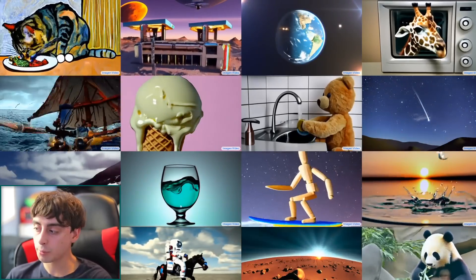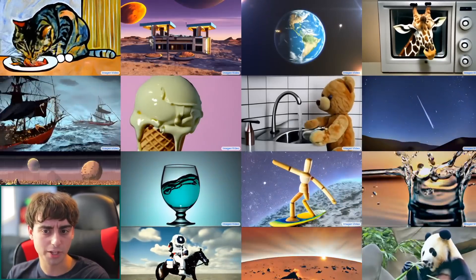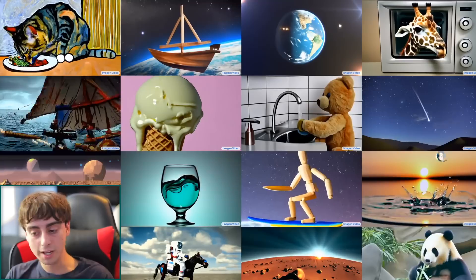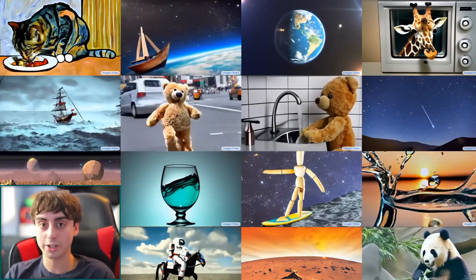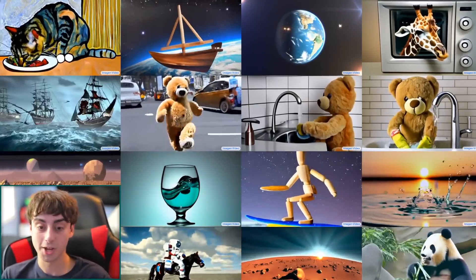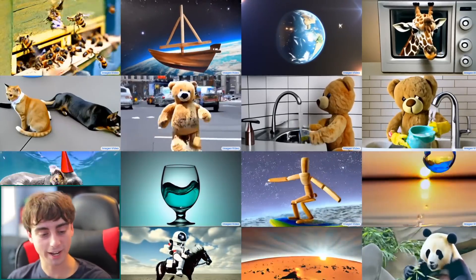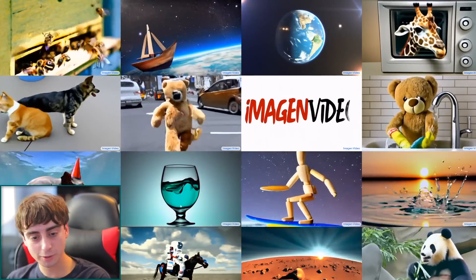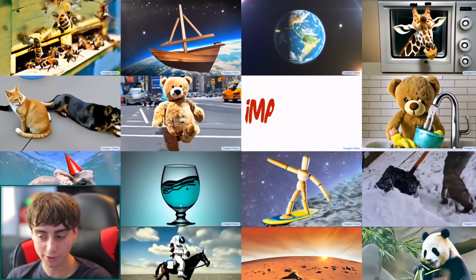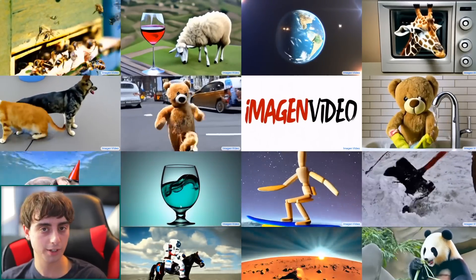I think around 10 years down the line you'll be able to type what you want to see and it will appear in very high quality, indistinguishable from real life. Maybe 20 years down the line you'll be able to watch fully AI-generated movies on demand. The future is extremely exciting — please let me know what you think in the comments below. If you want the latest AI news, check out my Discord server. Thanks for watching.